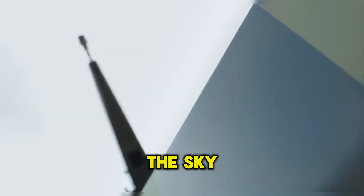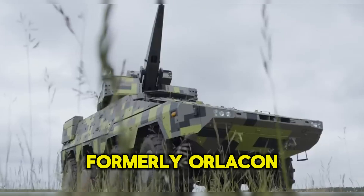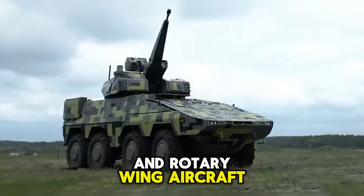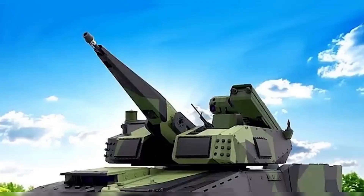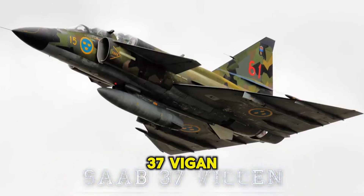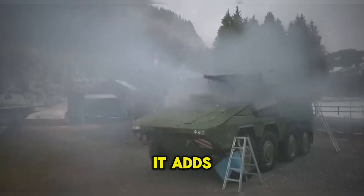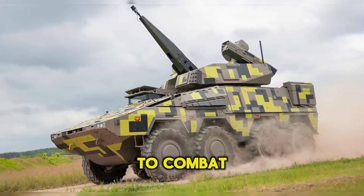The SkyRanger 30 is a short-range air defense turret system developed by Rheinmetall Air Defense AG, formerly Oerlikon, and first revealed in March 2021. Its role is to provide ground units with a mobile system capable of engaging fixed and rotary wing aircraft, RUB-1 and 2 unmanned aerial systems, loitering munitions, and cruise missiles. It is fitted with a modified version of the Oerlikon KCA 30-millimeter cannon, named the KCE. It has a shorter effective range than the SkyRanger 35 at 1.8 miles or 3 kilometers, but adds a higher rate of fire of 1,200 rounds per minute. It maintains the ability to elevate 85 degrees to combat terminal diving targets.